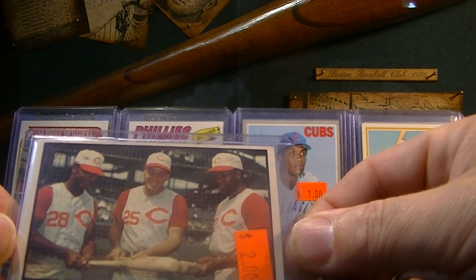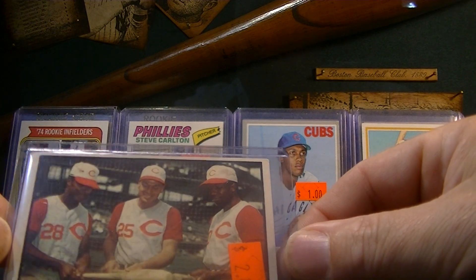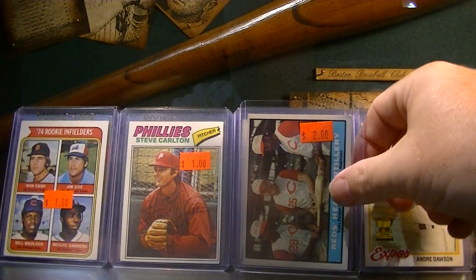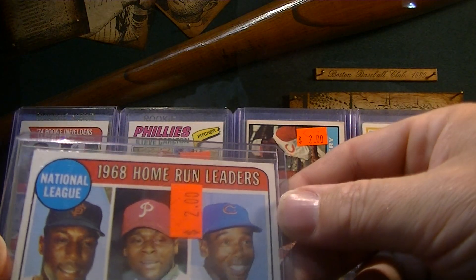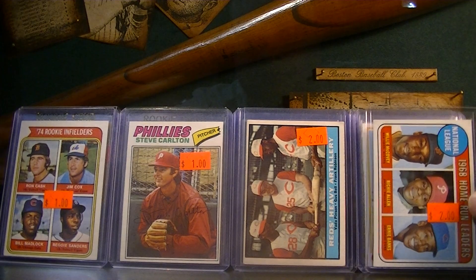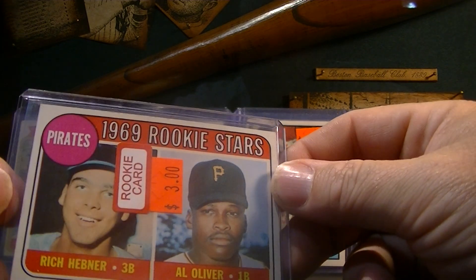1961 card — this is a cool one because it's got Frank Robinson and Vada Pinson on it: Reds Heavy Artillery. I really like that card. It's off-center but there's no creases in it. Got that for $8, or less than $2 in the deal. 1969 Home Run Leaders with Ernie Banks, Willie McCovey, and Richie Allen — pretty cool card. Al Oliver rookie for $3; I've got this one graded too, but for $3 I could not pass that up.